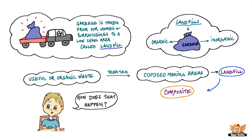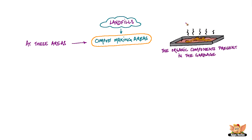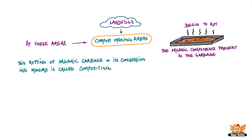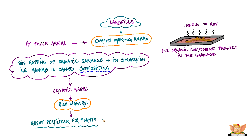How does that happen? At these compost-making areas near the landfill, the organic components present in the garbage begin to rot after a while. This rotting of organic garbage and its conversion into manure is called composting. Composting can convert organic waste into rich manure that makes a great natural fertilizer for plants.